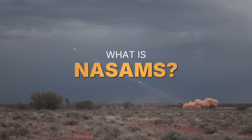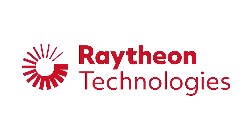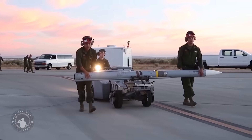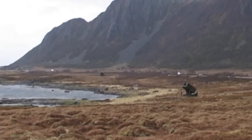NASAMs stands for National Advanced Surface-to-Air Missile System and is a network-centric, short-to-medium-range ground-based air defence system built by Kongsberg and Raytheon in Norway. It is designed to enhance battlefield protection against UAVs or drones, cruise missiles and aircraft. They can fire a range of missiles but are commonly launching the AIM-120 Advanced Medium-Range Air-to-Air Missile, or AMRAAM. As the name suggests, these missiles are generally air-to-air missiles — fired from aircraft at other aircraft — but NASAMs was developed to be capable of firing them.